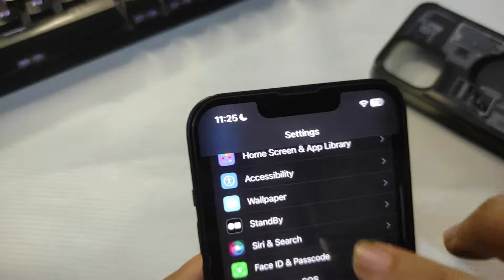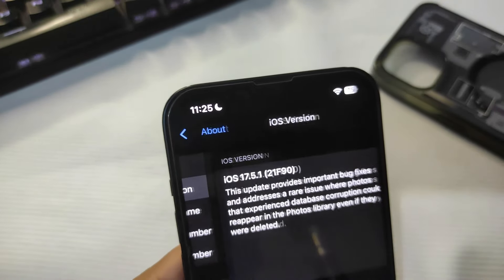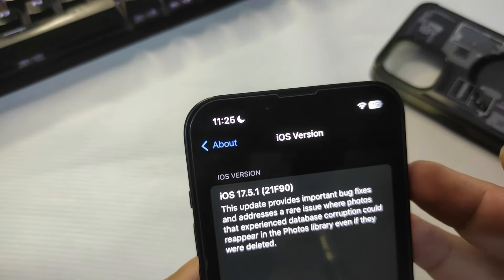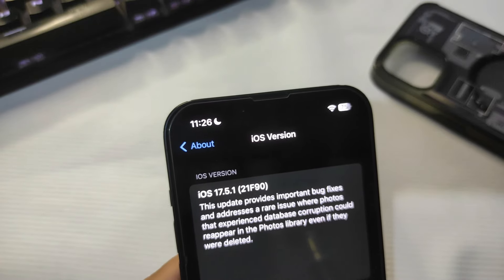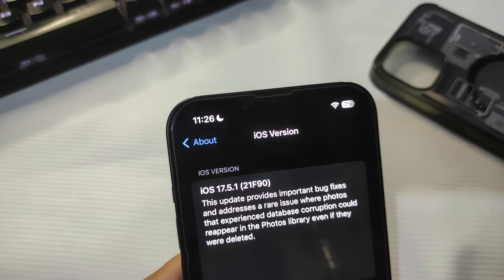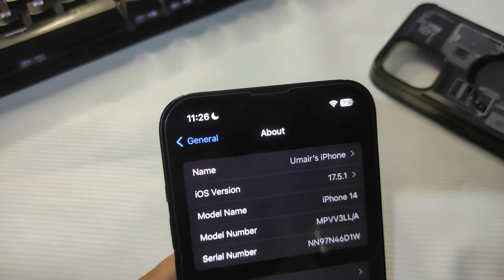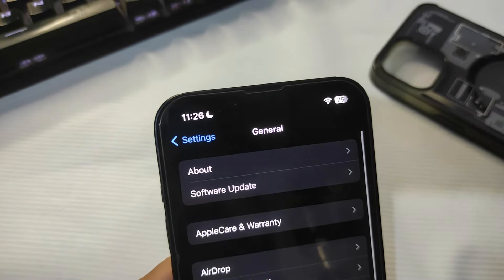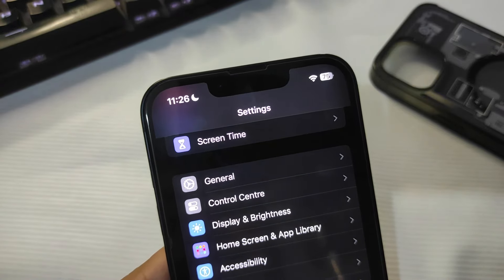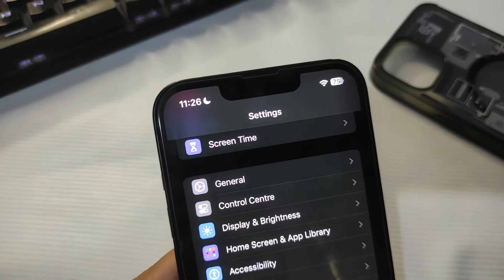Talking about the performance of iOS 17.5.1 — everything is going really smooth, I have no issues at all, I haven't faced any bug at all. This update was here to fix different bugs, importantly to fix the photo library bug where people were seeing deleted photos again. After updating I haven't noticed any bug or performance issue — everything is buttery smooth. But yes, the battery has dropped a lot from 17.4 to 17.5.